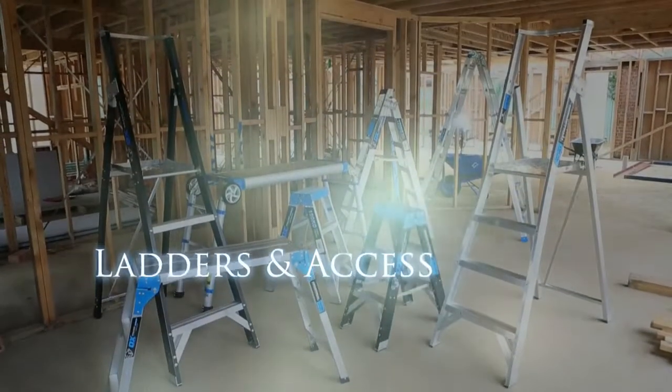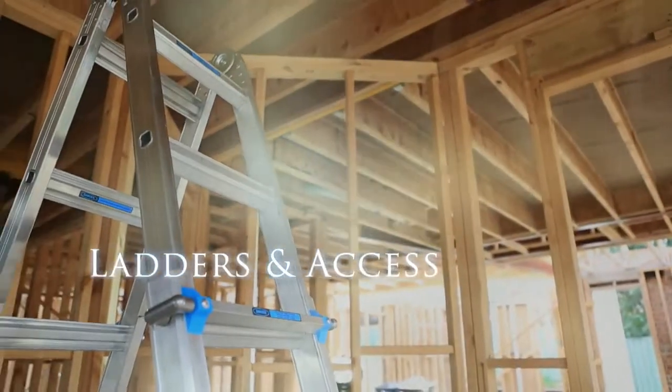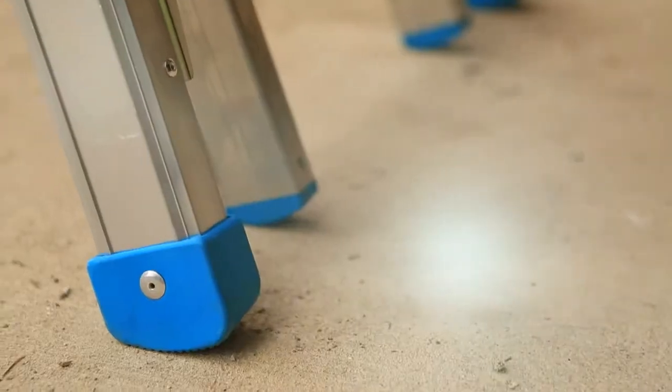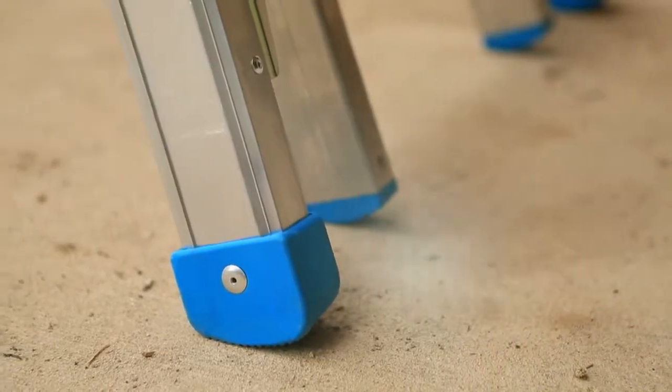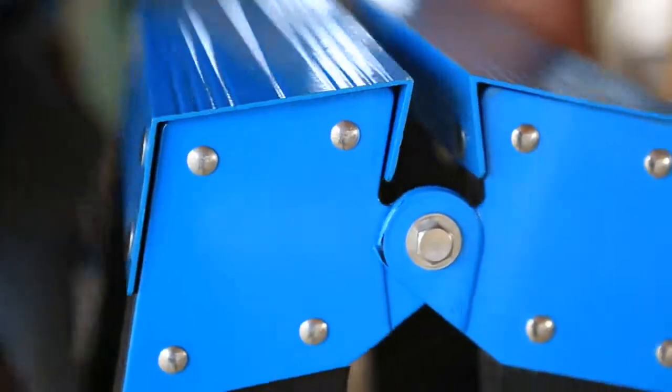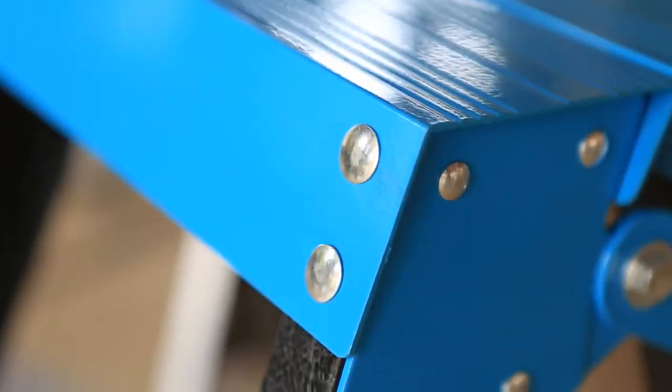Ox Group has the most comprehensive ladder and access range in the industry today, with a host of cutting-edge features from hard-wearing ladder feet and tighten-tough rivets to ensure durability, to non-clogging hinges that allow dirt and plaster to fall away.